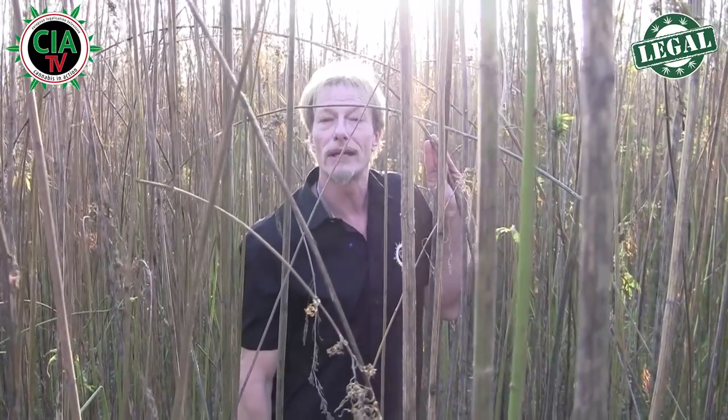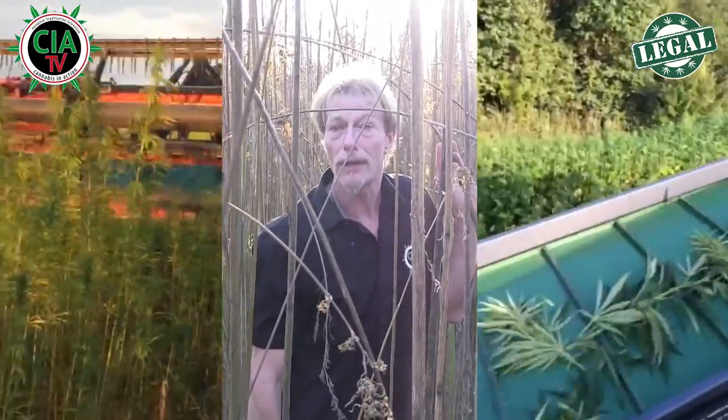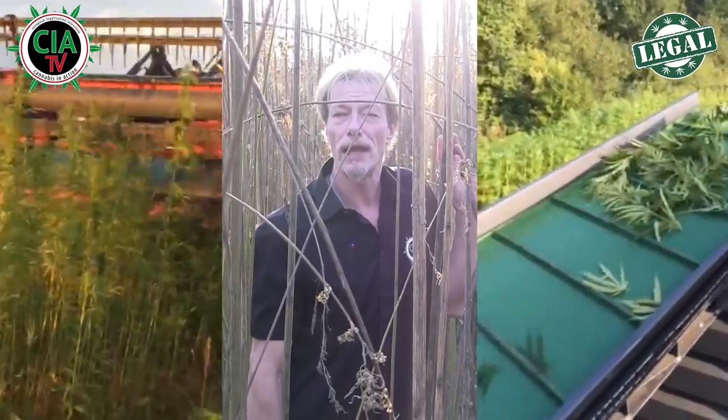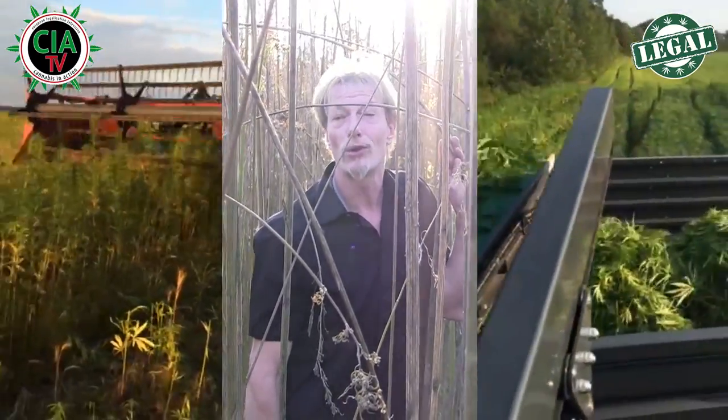Es ist leider schon viel geerntet worden. Wir werden euch aber auch gleich noch ein paar andere Bilder zeigen, wo ihr noch grüne Hanffelder seht, damit ihr nicht nur glaubt, es gibt nur solche. Aber das wird die Ellie euch gleich auch noch mal erklären – es hat auch einen Grund, warum die teilweise so lange stehen gelassen werden.